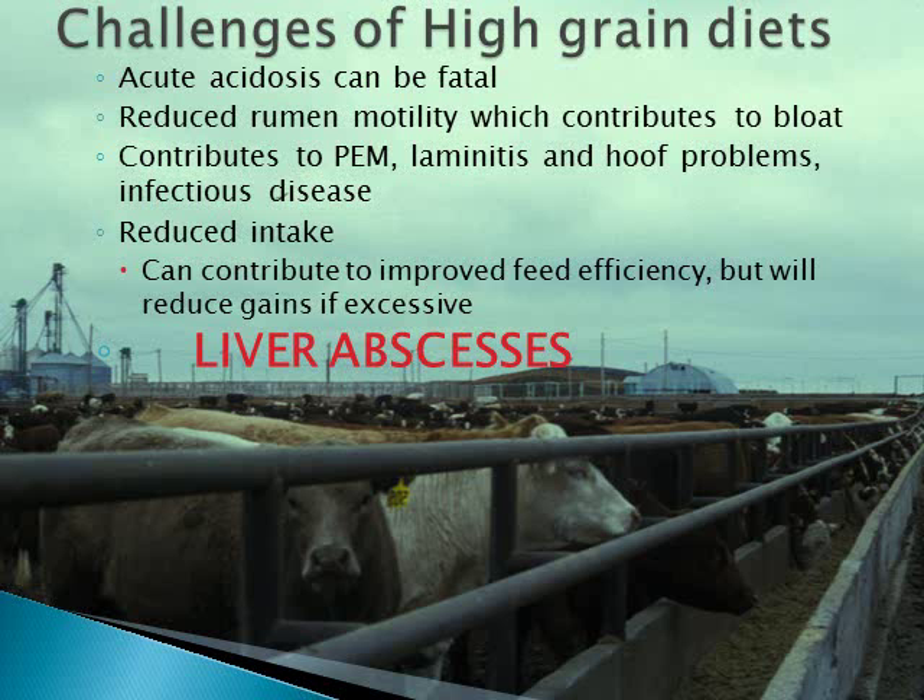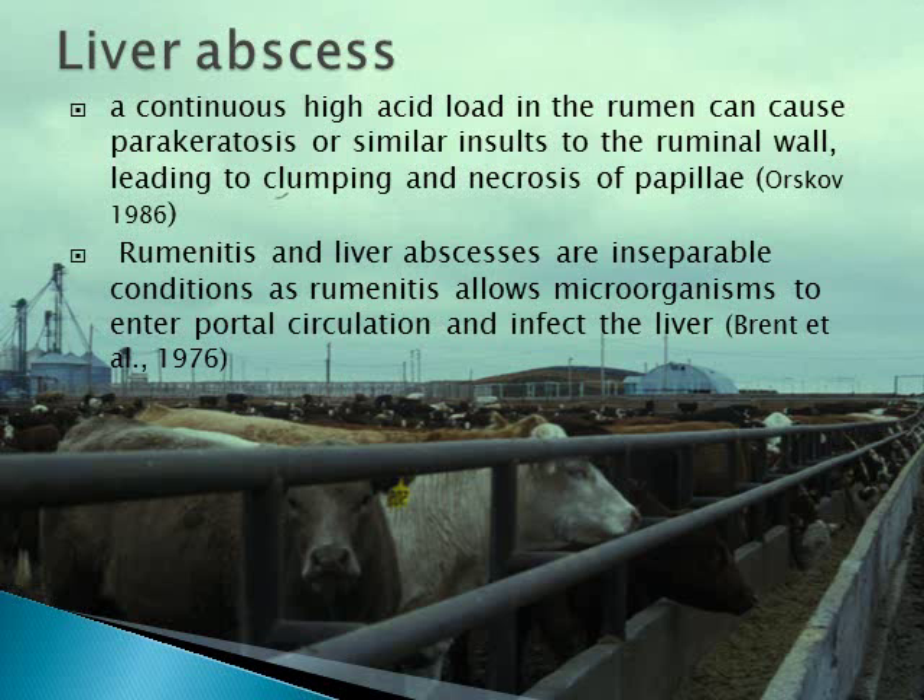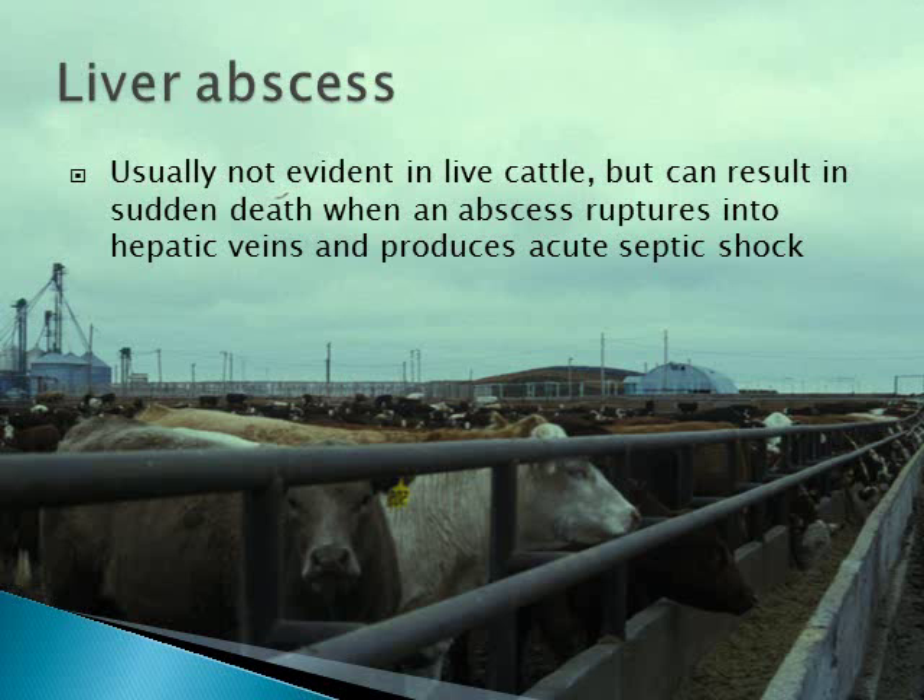Today's discussion of acidosis challenges will be centered around liver abscesses. It is assumed that increased acidosis coincides with increased liver abscess potential. Continuous and excessive high levels of acids in the rumen can cause physical changes and even damage the rumen wall, referred to as rumenitis. Rumenitis can allow microorganisms to enter the bloodstream, which flows into portal veins and feeds directly to the liver. Managing liver abscesses is really about managing rumen acid levels. On rare occasions an abscess can rupture, resulting in acute septic shock and death.